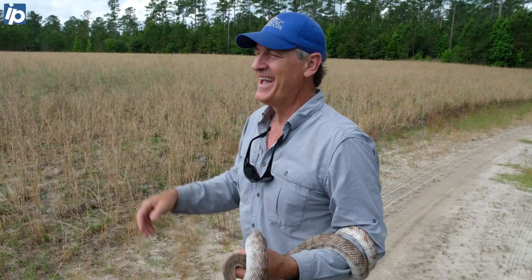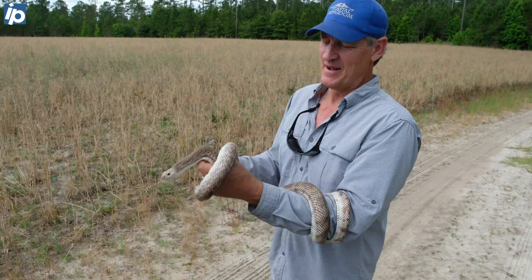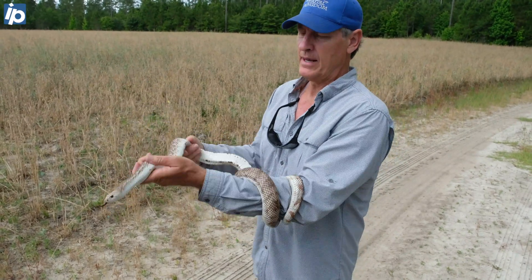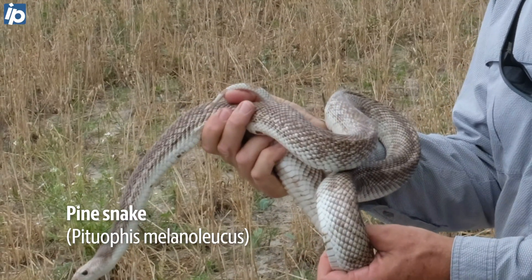I tend to get very enthusiastic with them, so if I get too close to you, let me know. They can bite, but they would only bite in self-defense. Just a magnificent animal.